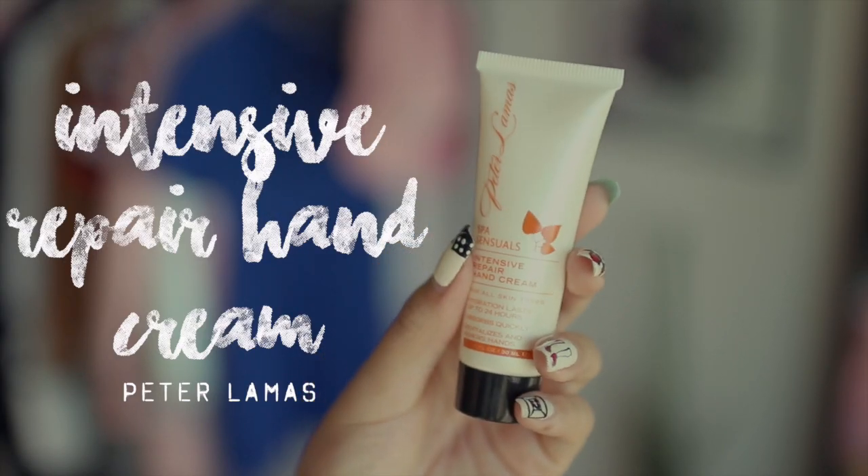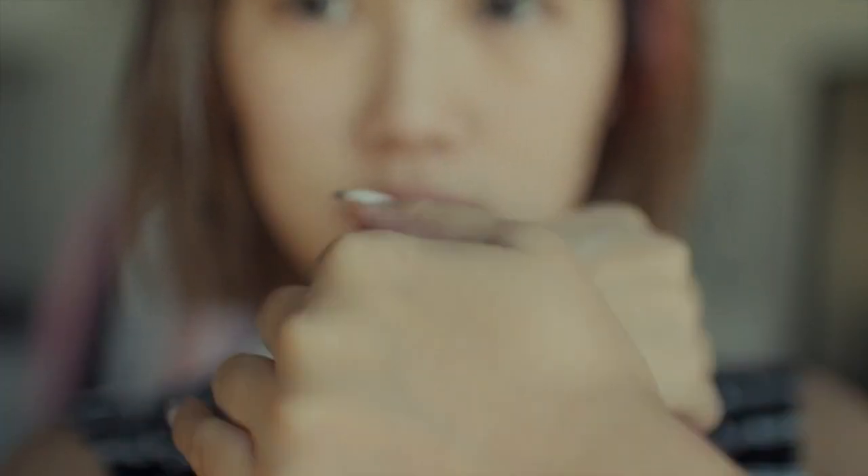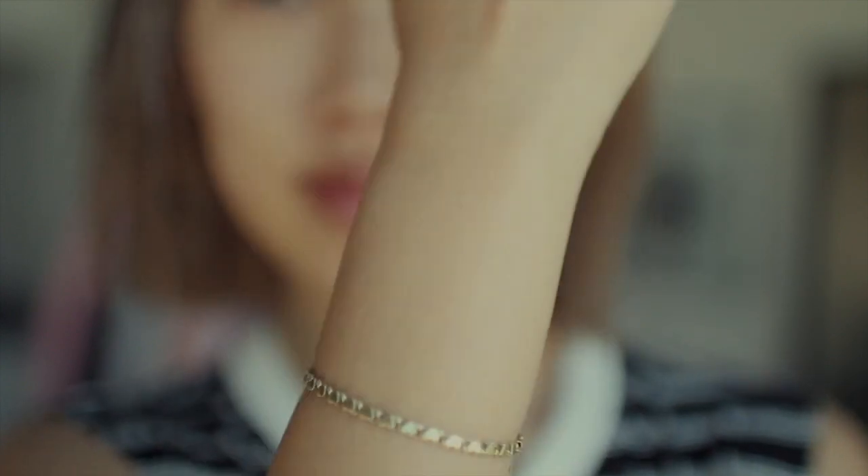My hands are always dry so using an intensive repair hand cream is so crucial. This one is from Peter Llamas and I like that it absorbs really fast and it doesn't leave my hands feeling sticky.